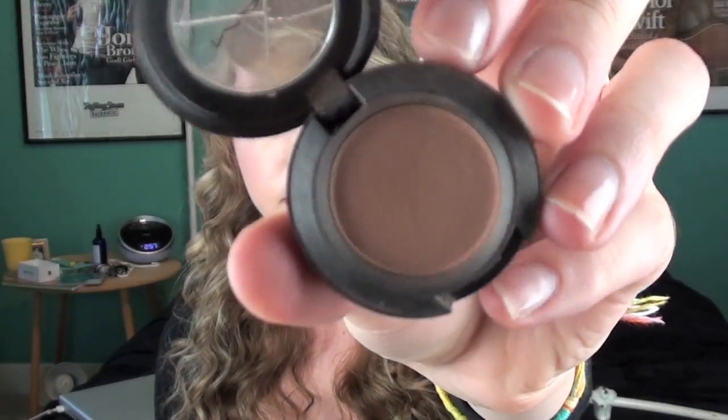Next is an eyeshadow and this is MAC Soft Brown. It's just that perfect crease blending color — like a transition color from your eyelid to your brow bone. This is perfect for that. And I love using that with a crease brush like my MAC 217.